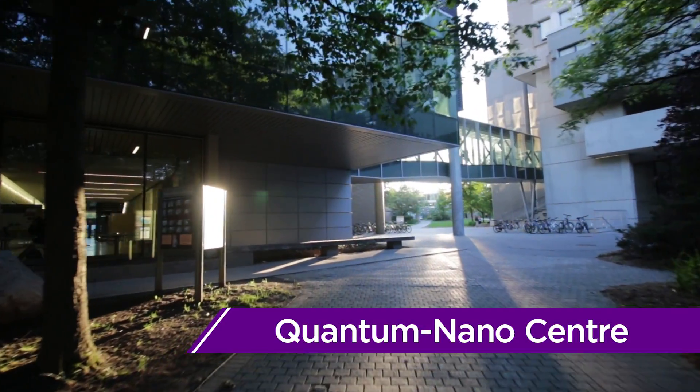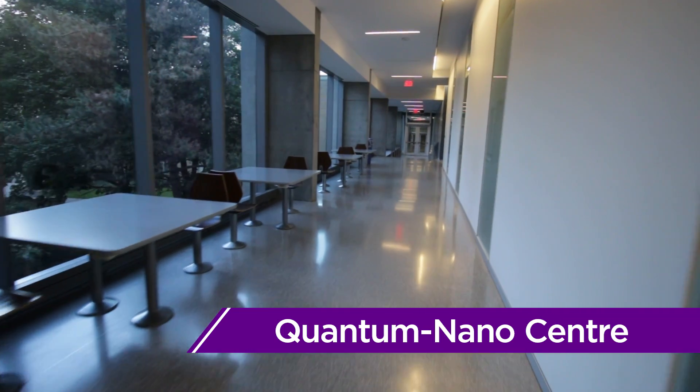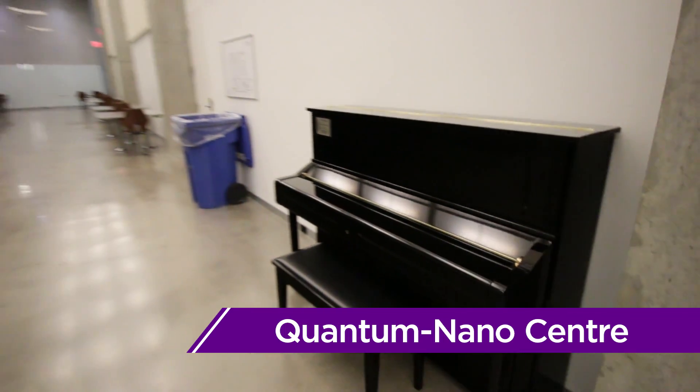The Mike and Ophelia Lazaridis Quantum Nano Center, or QNC, is home to the Nano Engineering department and contains shared research space for the Institute of Quantum Computing and the Waterloo Institute for Nanotechnology.